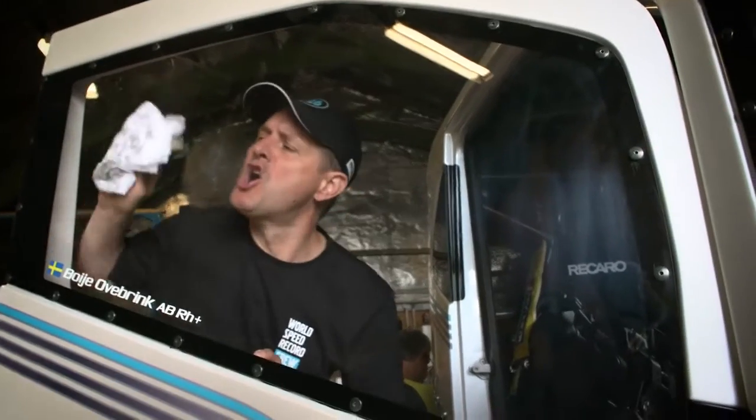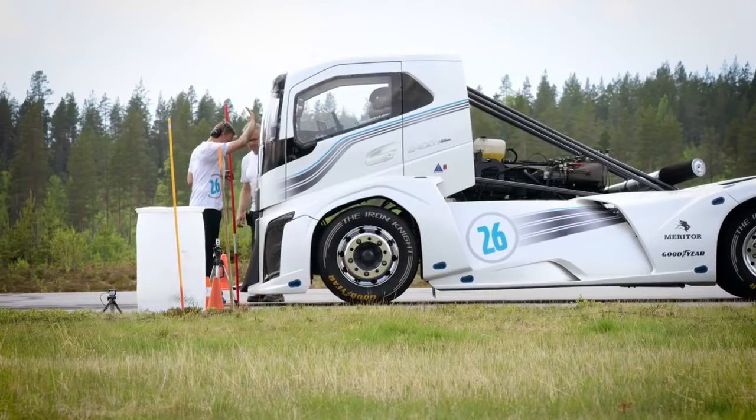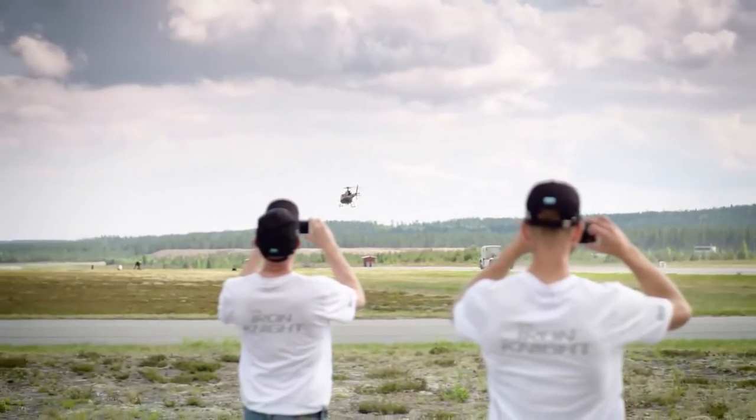Oh my goodness! With the Iron Knight we actually don't only want to build a fantastic looking truck — we want to show our customers that we do enthusiasm. We do the same quality and the same precision that we put into our products, back into a showcase vehicle like this.